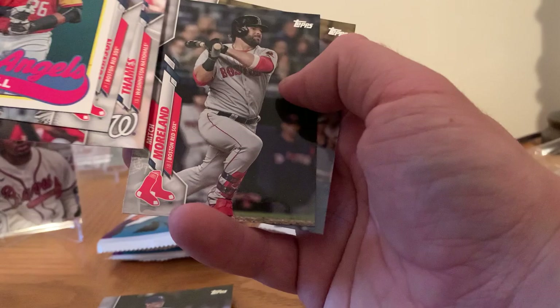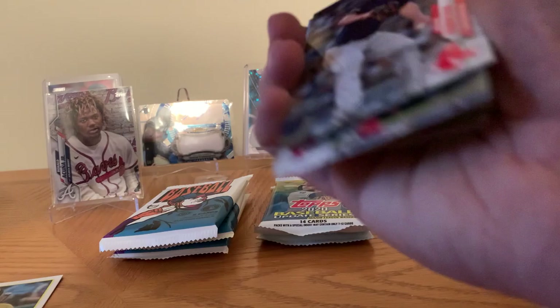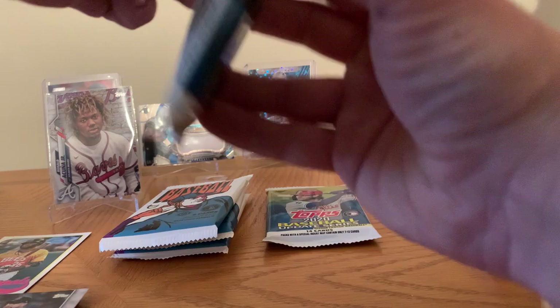Look at number one prospect Joe Adell, Brian Johnson, Eric Thames, Mitch Moreland, and a Rowdy Tellez. That is insane — it's a nice little weekend surprise right there. That's what I'm talking about.